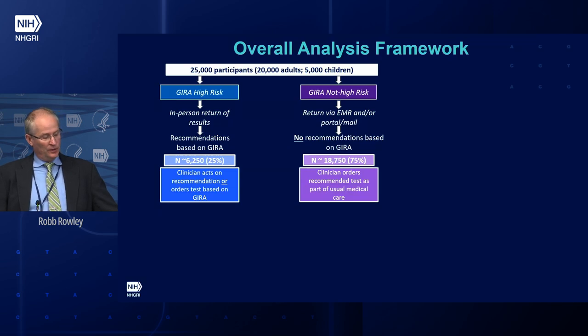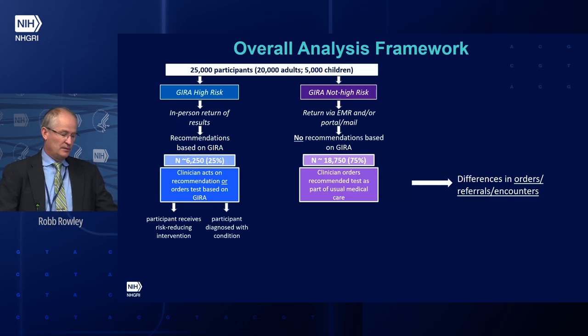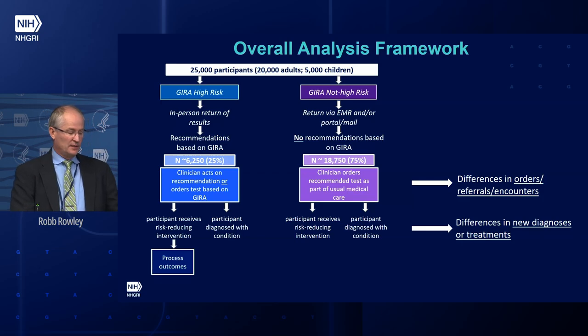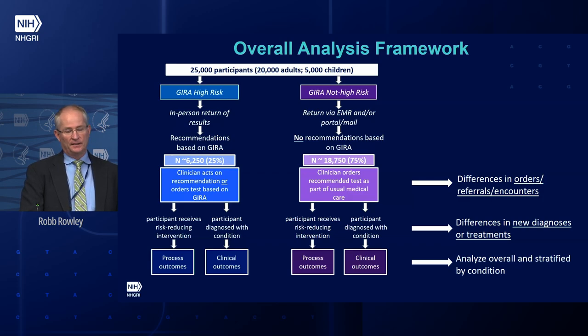We'll look to see if clinicians act on the recommendations, examining provider response in both cohorts and looking at differences in orders, referrals, and encounters between the two. We'll also look at whether participants receive a risk-reducing intervention or are diagnosed with disease, doing the same for not-high-risk participants and looking at differences in new diagnoses or treatments. We expect to capture those in both cohorts, analyze the overall picture, and stratify by condition — so we can see whether providers responded differently to high-risk versus not-high-risk, looking at individual conditions as well.